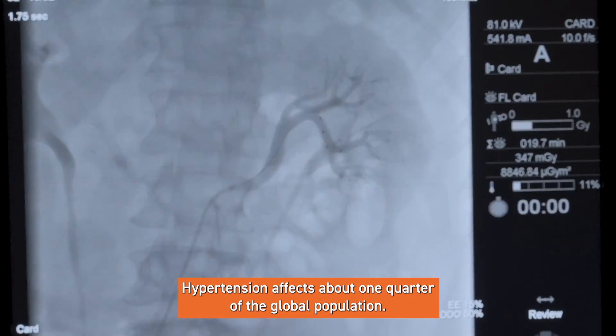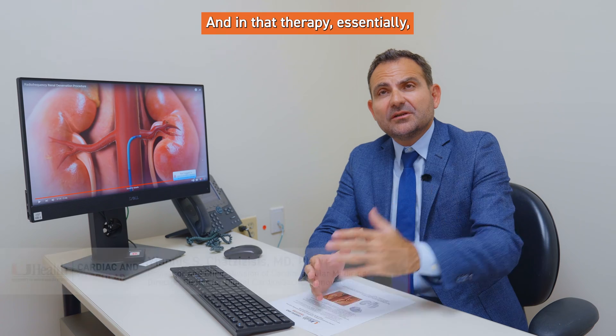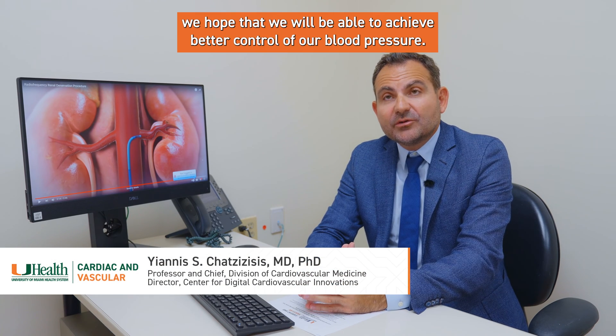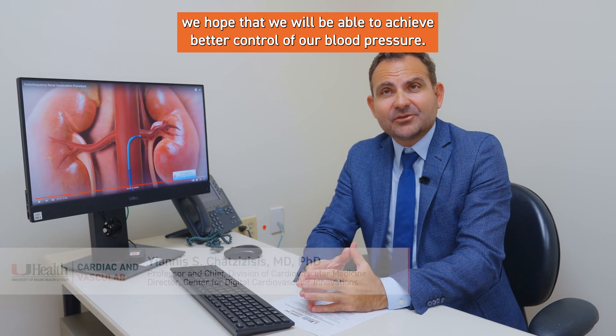Hypertension affects about one quarter of the global population, so we offer them the so-called renal denervation. In that therapy, we essentially hope to achieve better control of blood pressure.